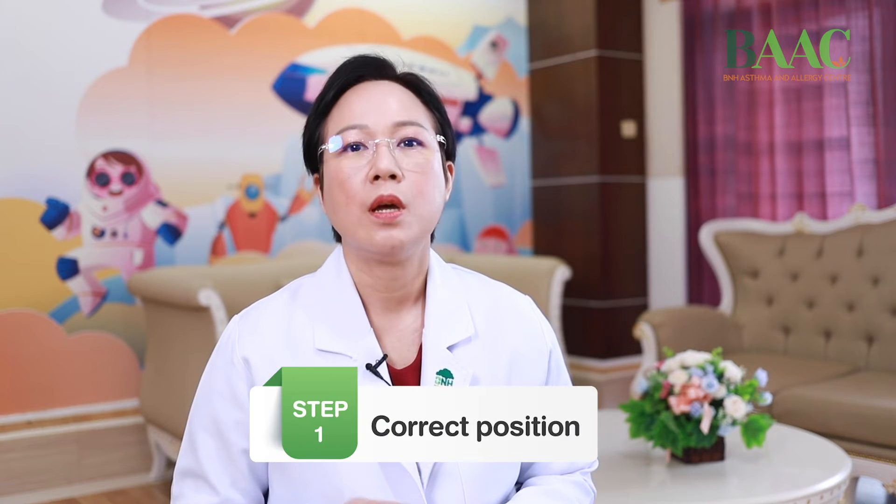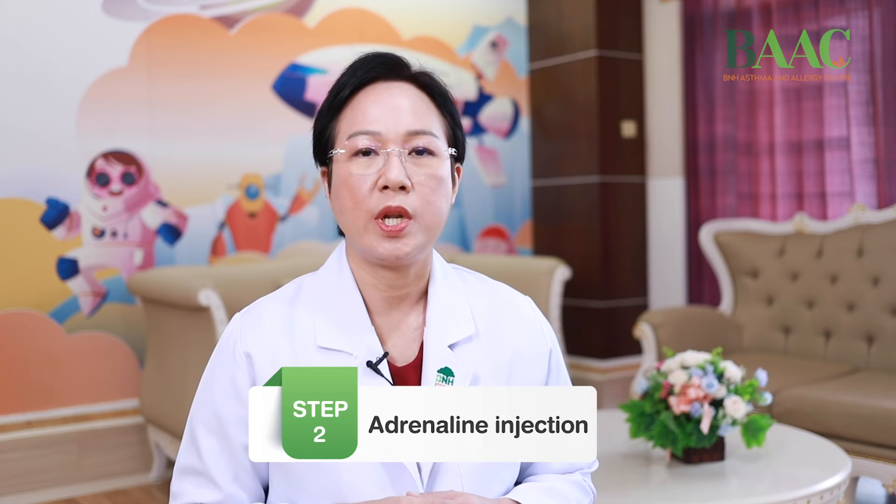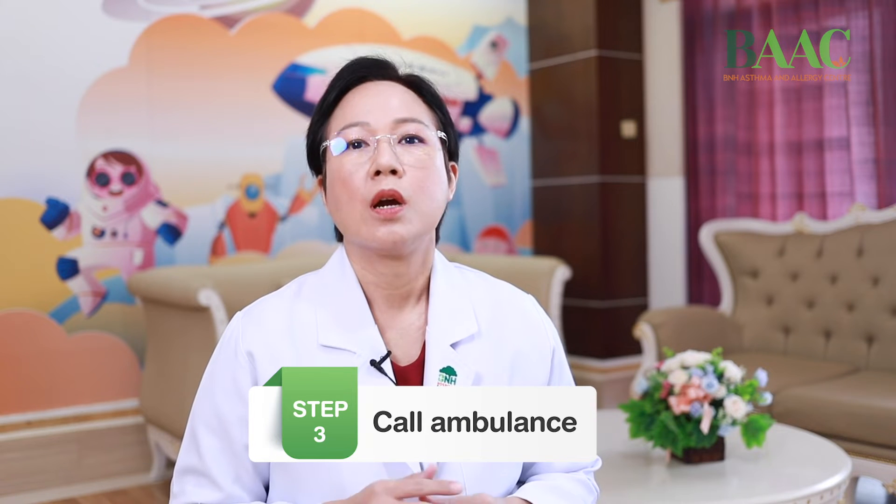As this is an emergency situation, we need to act quickly to save the person's life. For this video, we will show you what to do when you see someone with anaphylaxis. That includes three steps: one, correct position; two, inject adrenaline; and three, call an ambulance.